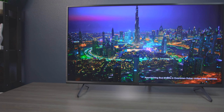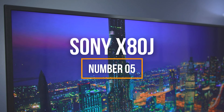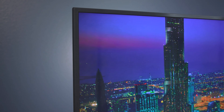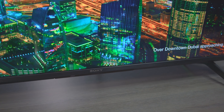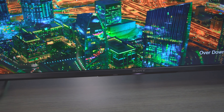In fifth place, we have one of the best value-for-money televisions of 2023, the Sony X80J, which stands out for its impressive image quality. Equipped with a 4K UHD LED display, this TV delivers sharp and vibrant images with a resolution of 3840 by 2160 pixels.